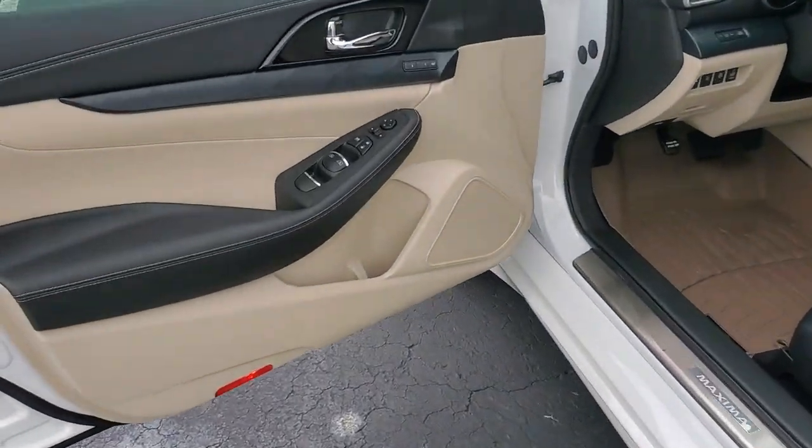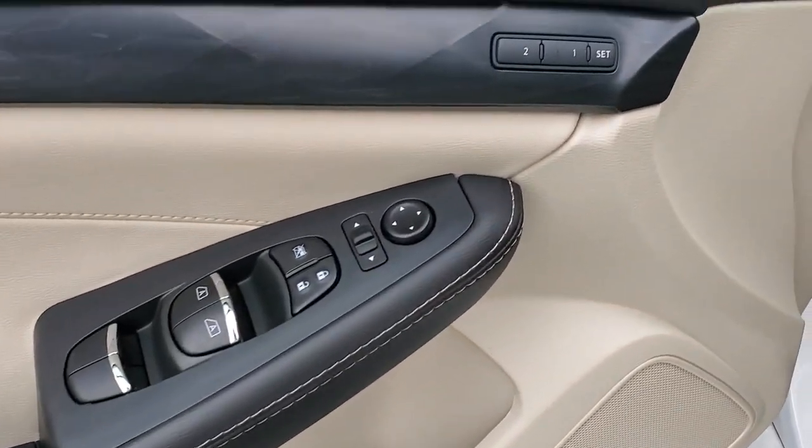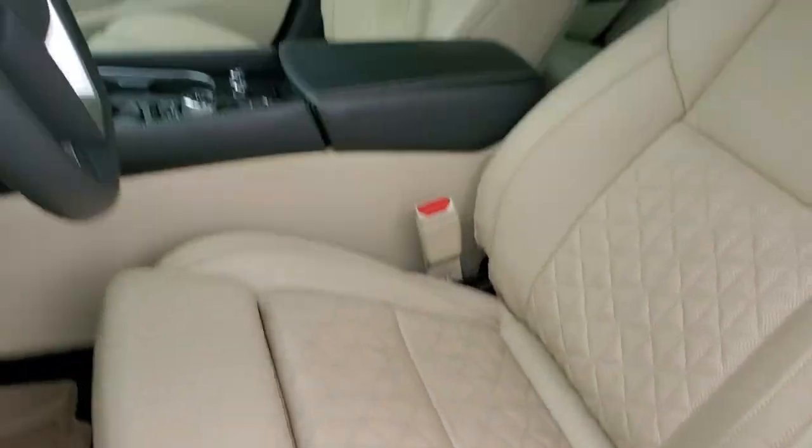navigation system, backup camera, fog lamps, lane-keeping assist, remote engine start, woodgrain interior trim.